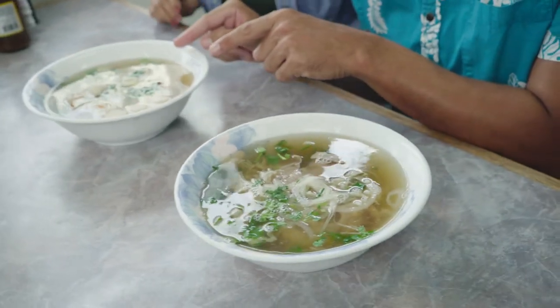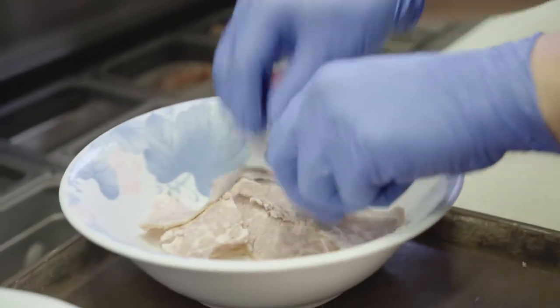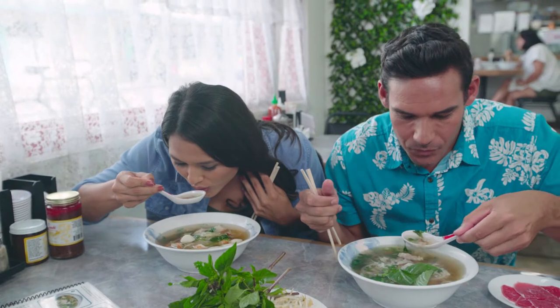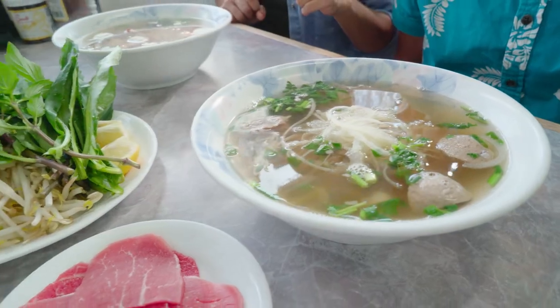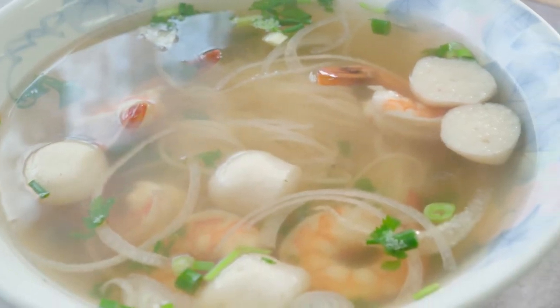So this is our seafood right here, and this is our beef combo — some steak, some brisket, meatballs, flank, tripe, and tendon. That's good. You have just this burst of flavor when you taste the soup. Broth is the key to everything, and they do it so well here.